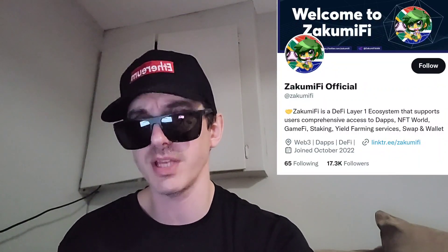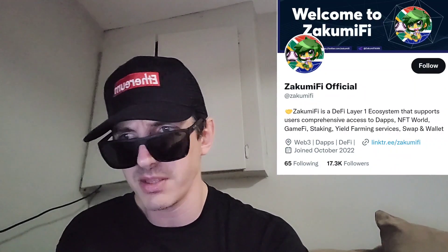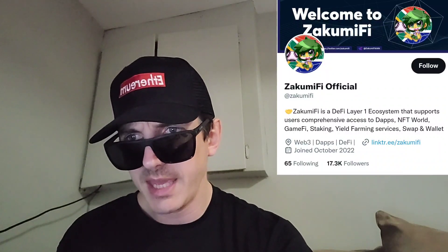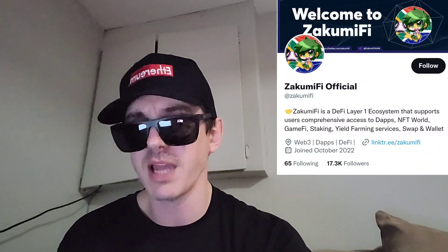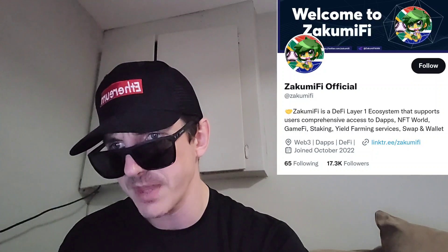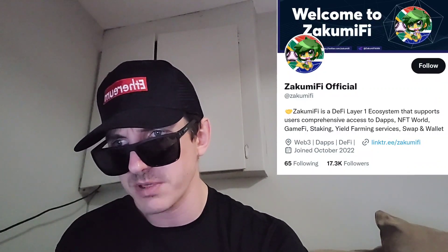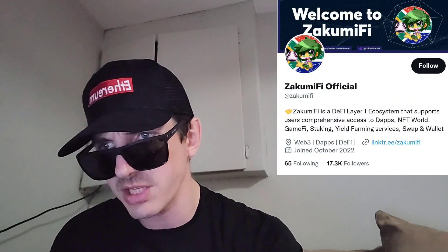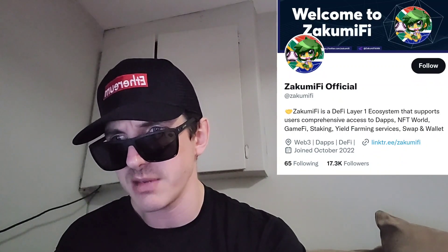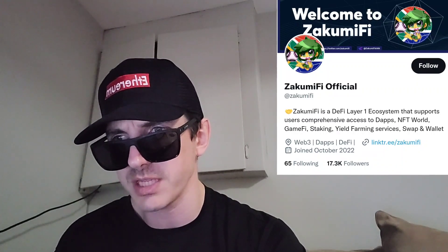ZakumiFi is the name of the token. Ticker symbol is ZAFI. 18 decimal places on this token. There is a total supply of 60 million tokens — 15 million for presale and 7.4 million for liquidity. According to their token metrics pie chart, 25% of the tokens go to presale, 12.4% to liquidity, 19.9% to ecosystem development, 10% to central exchange listings, 8% marketing and partnerships, 6% team development, 15% staking pools, and 3% community airdrops. Only 0.5% of the tokens are unlocked.